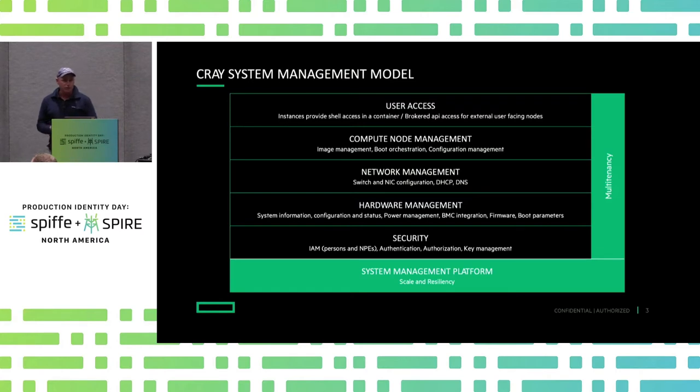Hardware management, as you would see in a lot of large data center operations, means you've got to deal with power management, all the BMC endpoints, firmware — the whole nine yards. And then, of course, there's security. So personas and non-person entities all have to be accommodated in the authorization, authentication, and key management context.